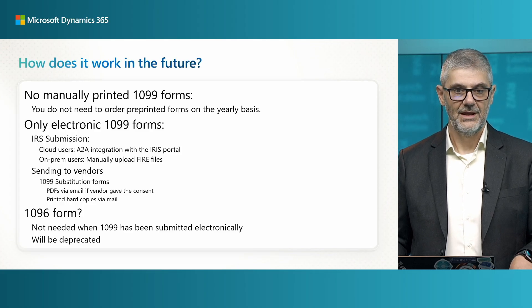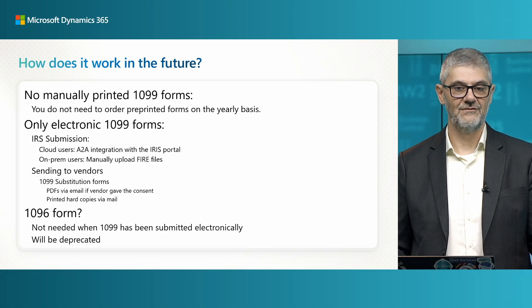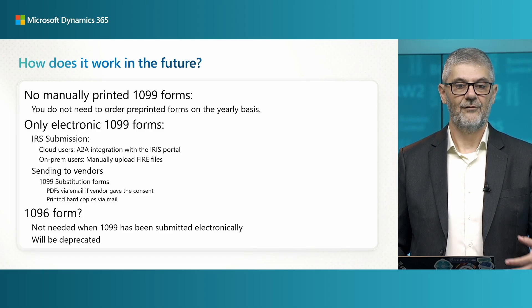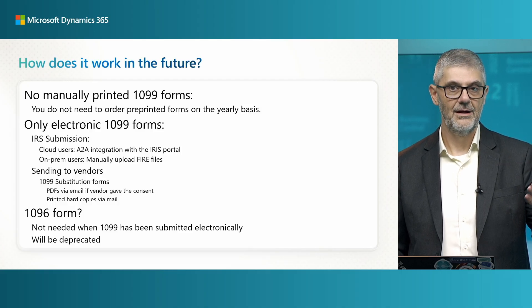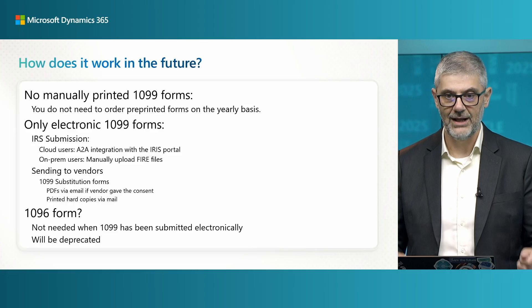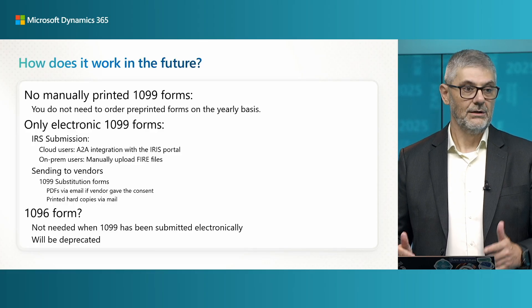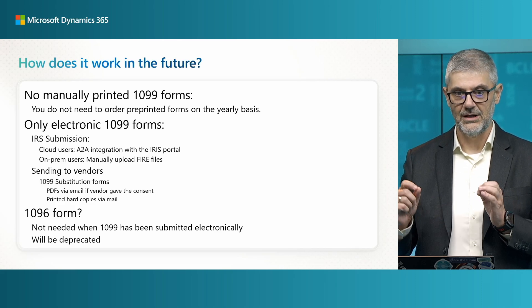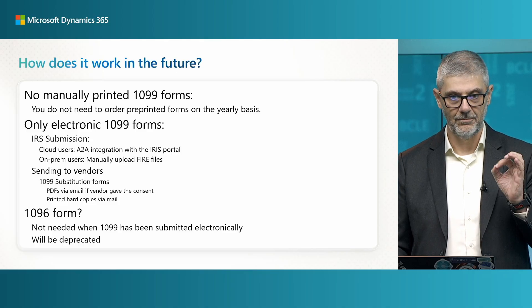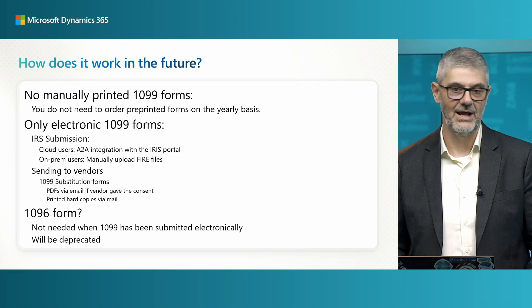For IRS submission, if you are a cloud user you will have fully application-to-application integration with the ARIS portal. For on-premises users, you can create FIRE files and manually download and upload to the FIRE system. Even if you are a cloud user you have this option, but our suggestion is to watch this video and see how seamless this integration is — please use the integrated A2A integration with the ARIS portal.